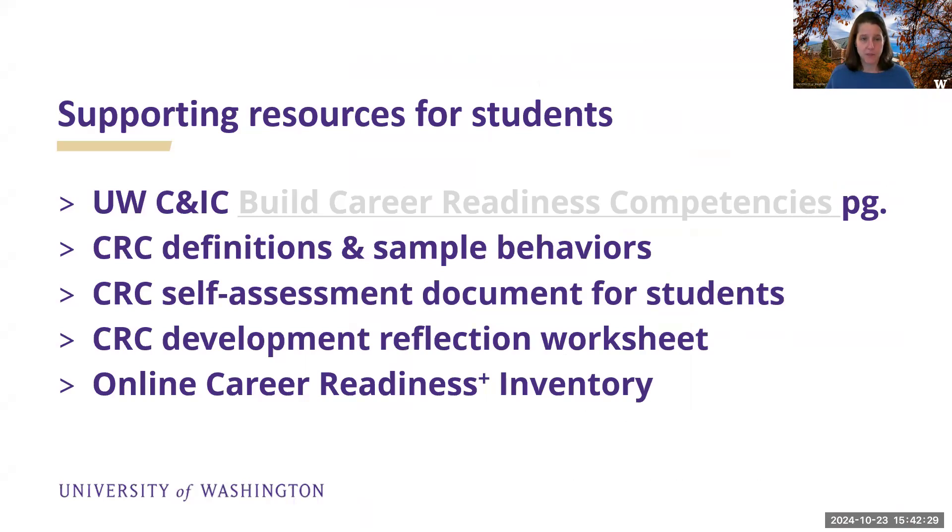So that is the basics, and you can learn more in some of the resources I'll show you. We do have a page called Build Career Readiness Competencies from the career planning drop-down menu on our website. It has definitions and sample behaviors — in addition to just that little two-sentence description of each one, it has bullet points of what are some behaviors that might indicate that you have this competency.